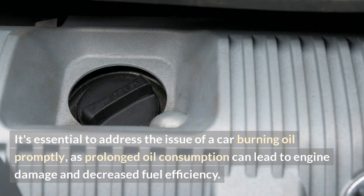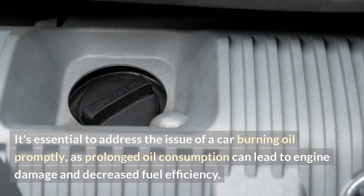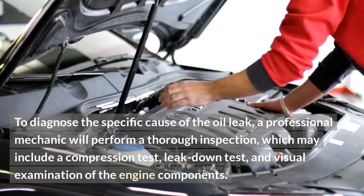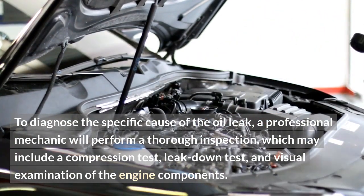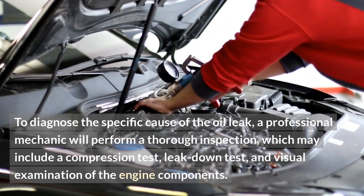It's essential to address the issue of a car burning oil promptly, as prolonged oil consumption can lead to engine damage and decreased fuel efficiency. To diagnose the specific cause of the oil leak, a professional mechanic will perform a thorough inspection, which may include a compression test, leak down test, and visual examination of the engine components.